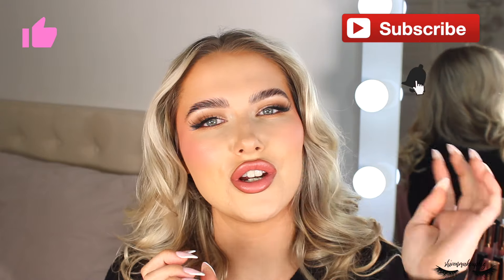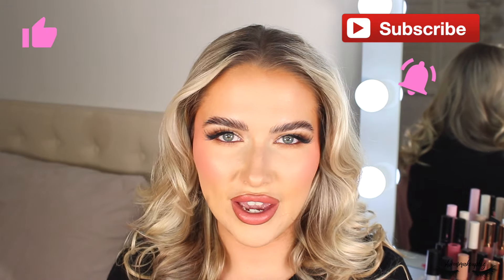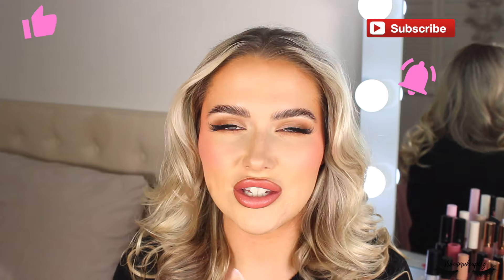If you'd like to see how I got this look and my thoughts, feelings, and opinions on these products, please carry on watching. Give this video a big thumbs up, subscribe, hit the notification bell, and follow me on social media — mainly TikTok, which is Shiv On Makeup, same as YouTube and Instagram.